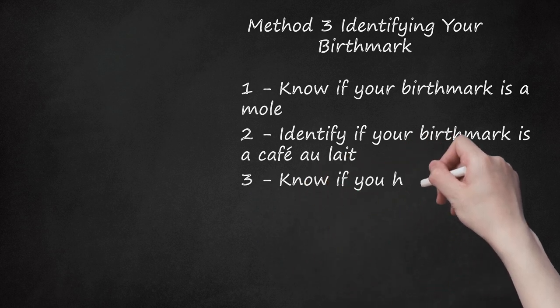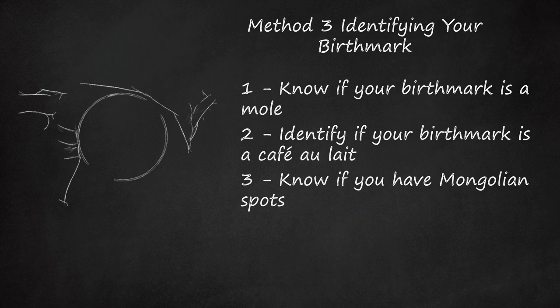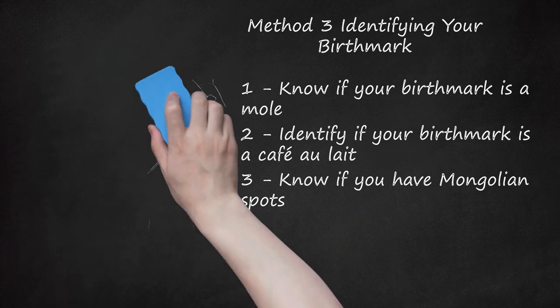Know if you have Mongolian spots. These are pigmentation birthmarks in children that commonly disappear when the child reaches school age. Typical characteristics of Mongolian spots include blue or blue-gray colored spots on the buttocks, back, spine, shoulders, or other areas. They are flat with an irregular shape and normal skin texture. Typical size is between 2 and 8 centimeters wide. Because these marks disappear on their own, no treatment is recommended.